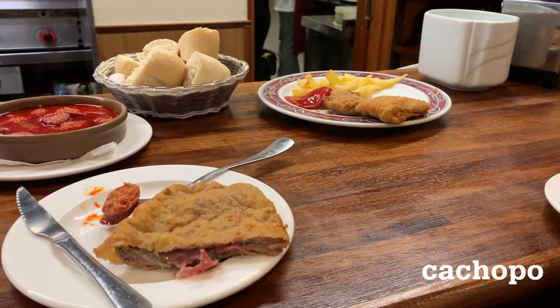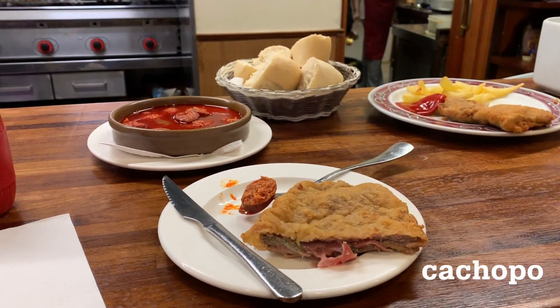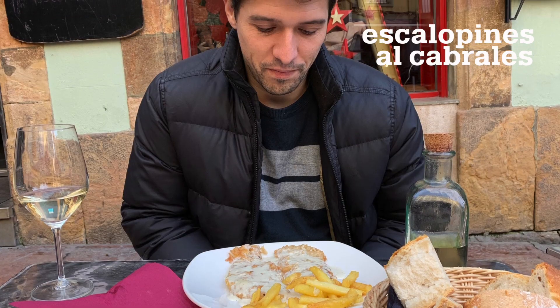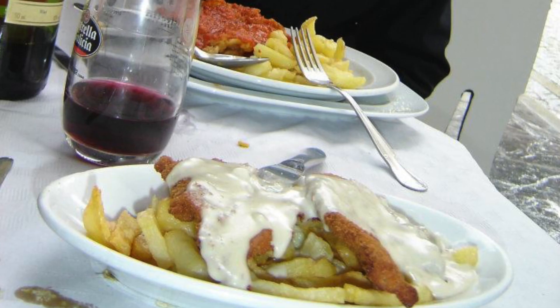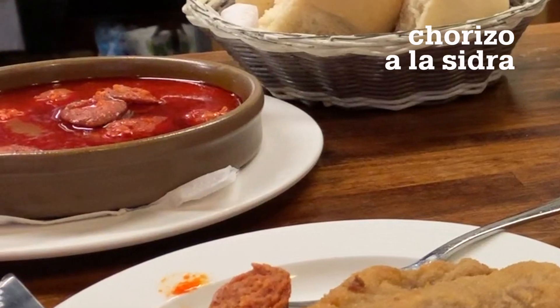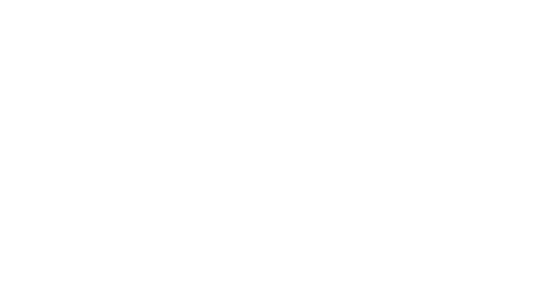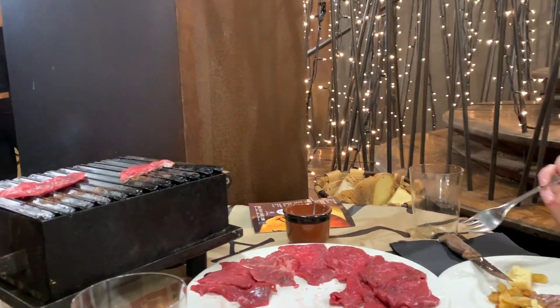Cachopo is another traditional dish — it has two beef fillets with ham and cheese in the middle, and the whole thing's breaded. Then there's escalopines al cabrales: breaded beef with melted queso de cabrales, a type of blue cheese on top. Chorizo a la sidra is another popular one — spicy sausage in a sidra sauce. I also really enjoyed grilling our own meat at Tierra Astur.